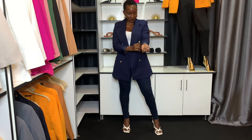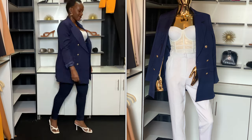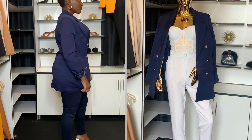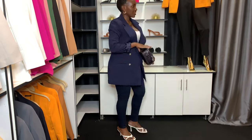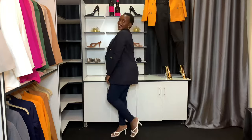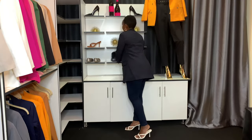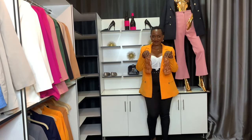Grab one before they're sold out. Next up is this navy blue blazer. I love the golden buttons, I love how sophisticated and chic it looks, and the fold makes it look even more chic, more vintage, more cool. You can button it up to the top and it still looks amazing. I put on these white heels and a cute little bag. Next up is a different shade of blue — it looks black in the video but it's a different shade from the previous blazer, and it looks so good.